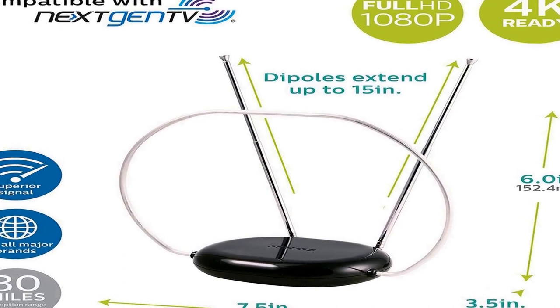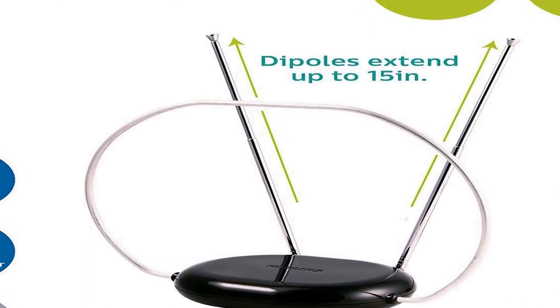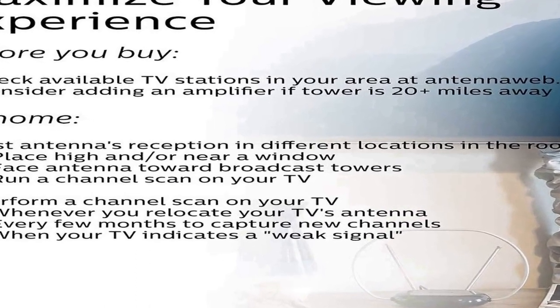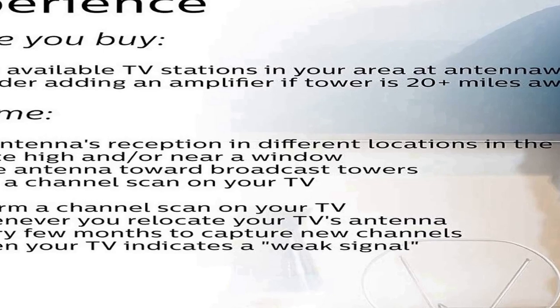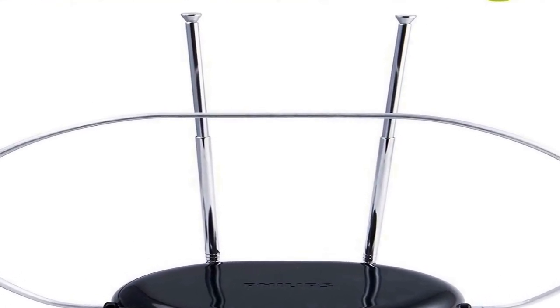Get local channels such as ABC, NBC, Fox, PBS, and much more in full HD with this TV antenna. It has broad spectrum superior reception for both VHF and UHF signals, receiving uncompressed 1080p signals, and is 4K TV ready.